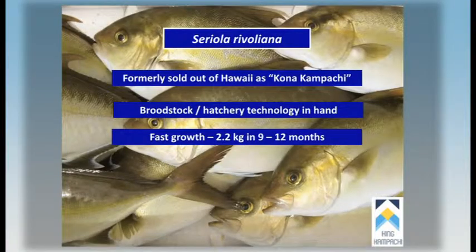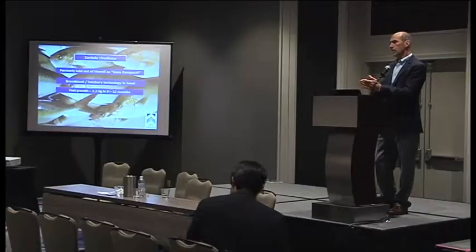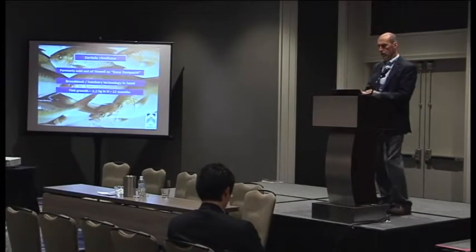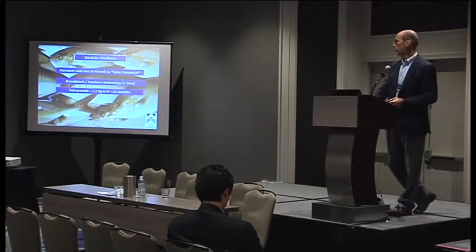What's really attractive about it is its fast growth. They'll get to 2.2 kilos in between 9 to 12 months, depending on temperature. We generally focus on a harvest size between about 1.8 kilos and 2.5 kilos. They can get to 1.8 kilos in 8 months or so.